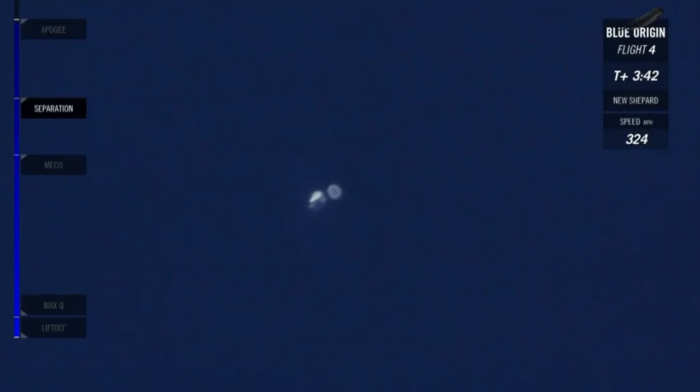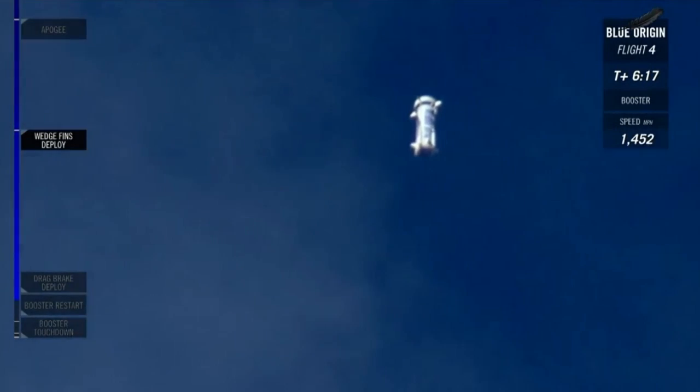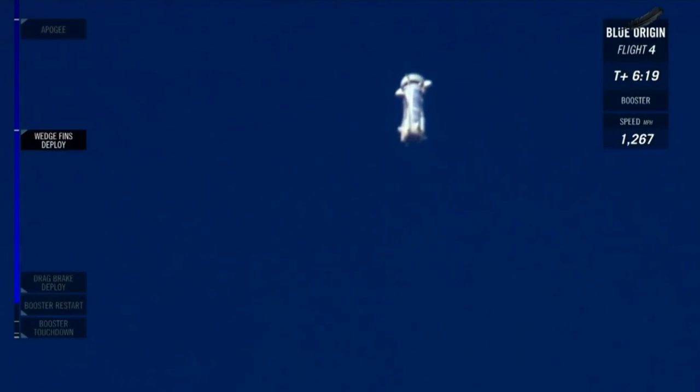Right now we have those research payloads on board. Those research missions have started — they're probably getting some great data right now. Booster slowing down now. You might be able to hear a sonic boom coming back as it dives back down through the sound barrier.